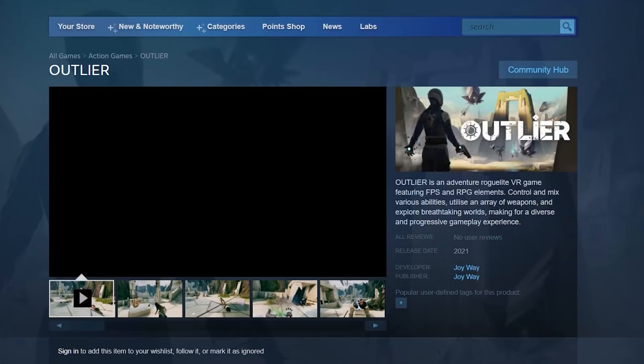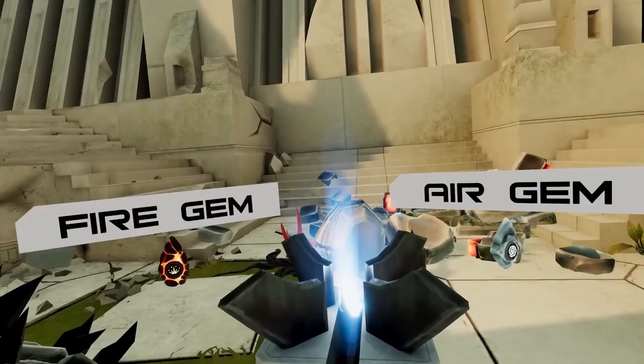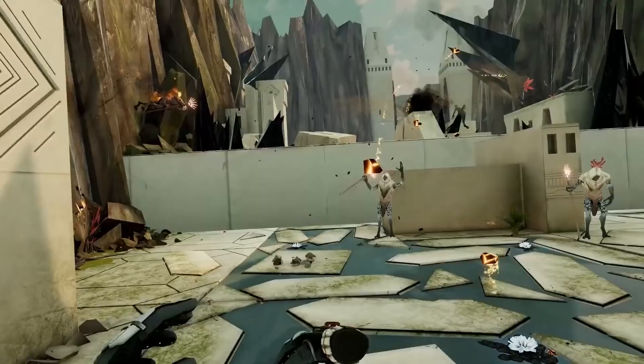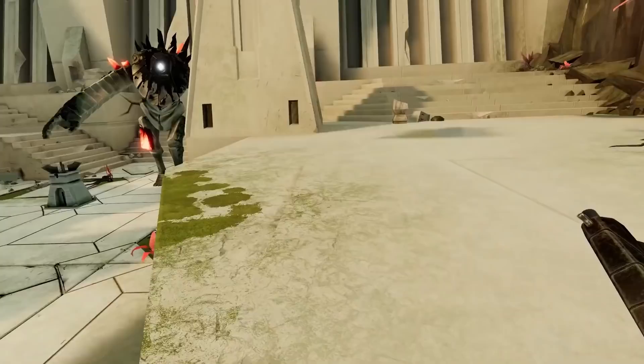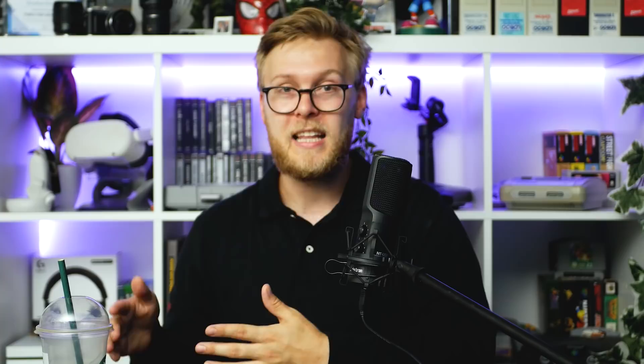Joyway have revealed their latest project. The studio makes fun games but has hands in many projects at once. Outlier is a VR roguelike with a free demo available to try right now. The visuals look decent — you have magical abilities like lightning and fireballs, and creative weaponry, which is one of the most appealing things about this game. It's a roguelike so expect to die quite a few times and start again, progressing your skills until you reach the boss fight. They're always really rewarding and addictive. The demo offers about an hour's worth of gameplay.